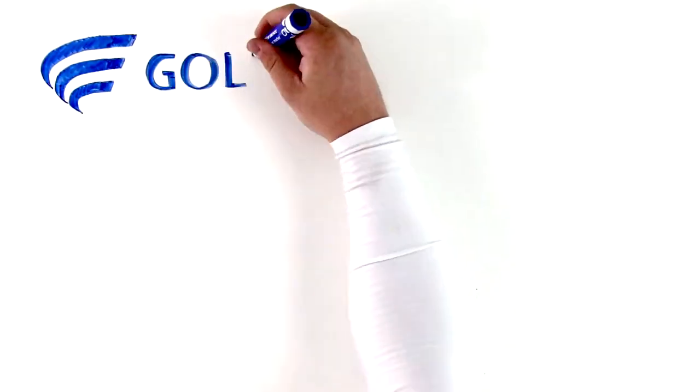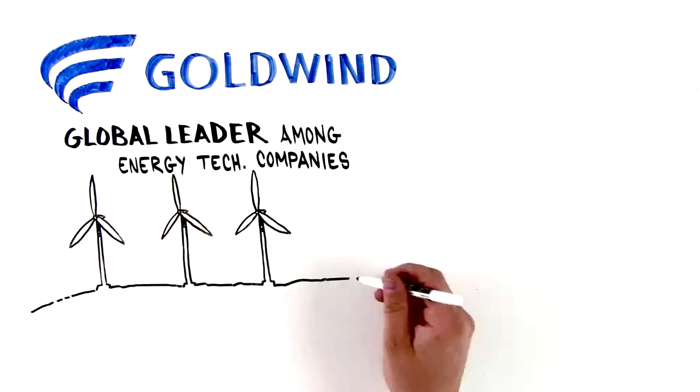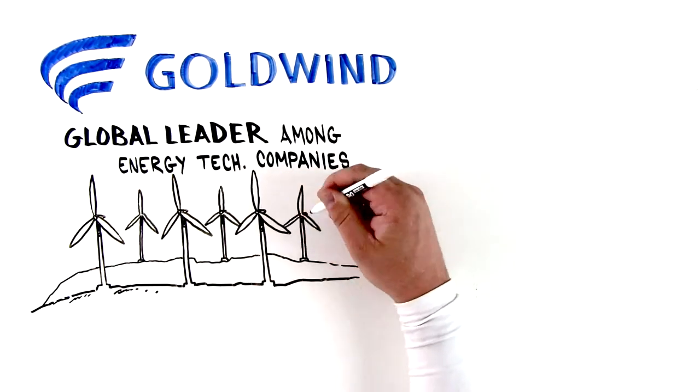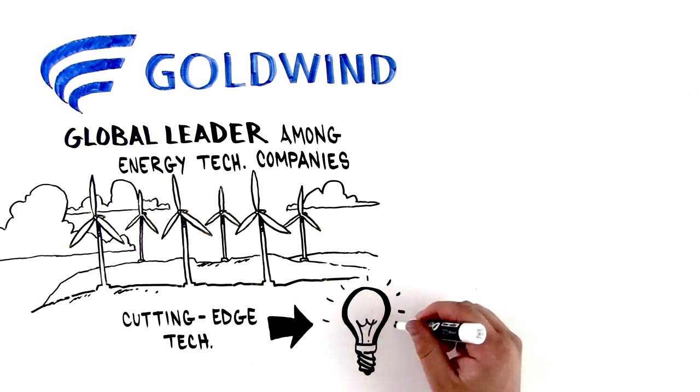Goldwind is a global leader among energy technology companies. With more permanent magnet direct-drive wind turbines installed than all other manufacturers combined, Goldwind is dedicated to cutting-edge technology that offers innovative energy solutions.